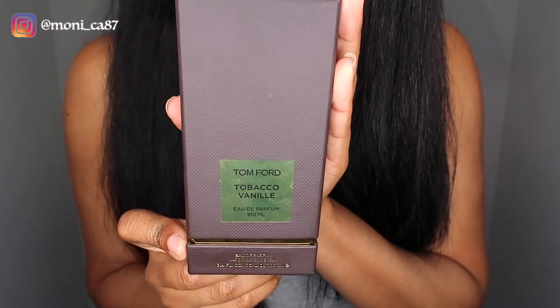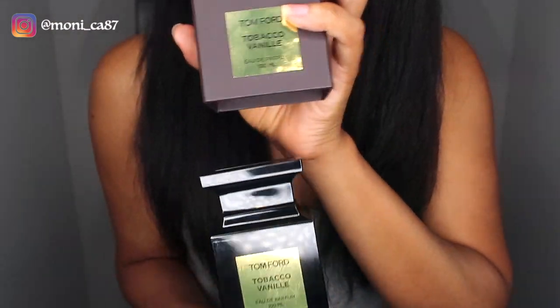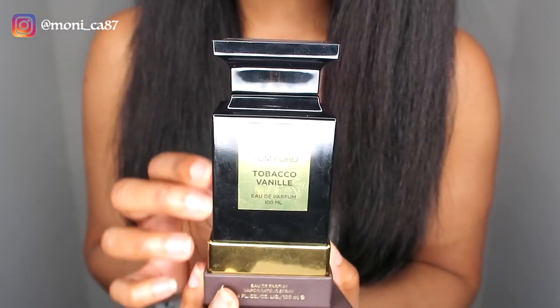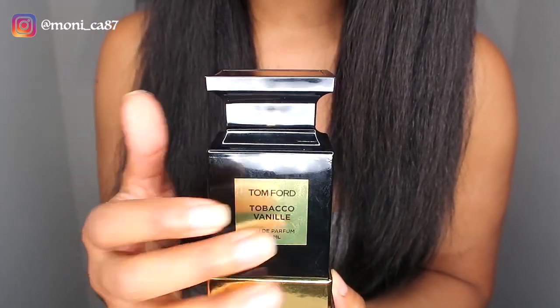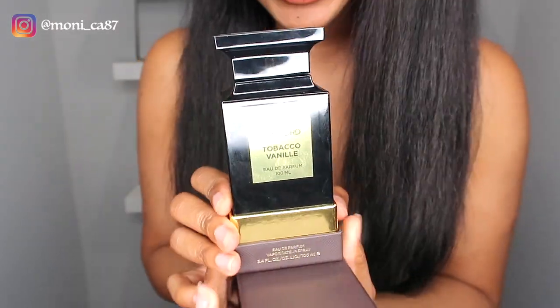I'm going to show you the box here — it's brown with a pretty gold labeling on it. You open it like so, and the bottle sits nice and pretty inside. The bottle itself is black with gold labeling. I love the packaging. I have a lot of fragrances now, so I'm keeping all of my boxes and going to try to figure out a cute way to display them all. I love the whole presentation with Tom Ford.